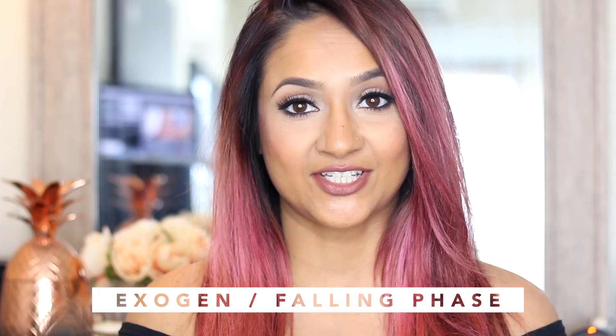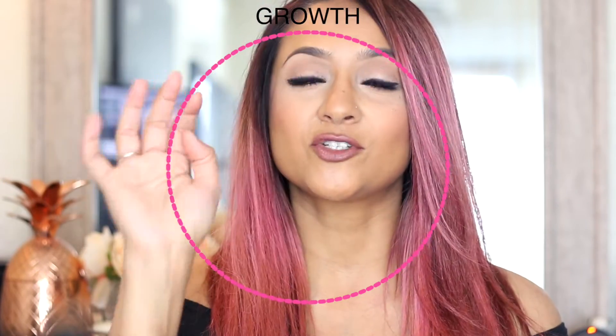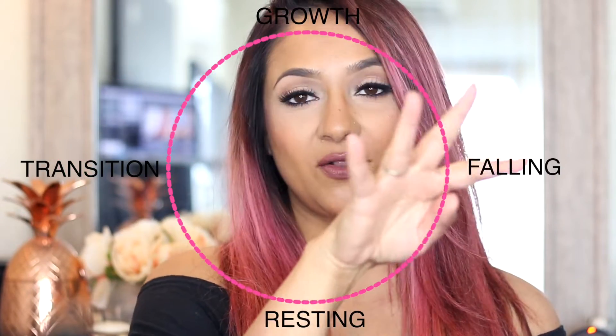At this point your hair is just resting and waiting to fall out, and a new hair is getting prepared to form underneath it. The last and final stage is the exogen phase, where your hair falls out and a new one starts to form, pushing you back into the anagen phase — the very first phase of the whole cycle. So you go: growth, transition, resting, falling, and then it just repeats itself. In a person not affected by alopecia this keeps continuously happening, but when you are experiencing alopecia, something gets disrupted along the way.